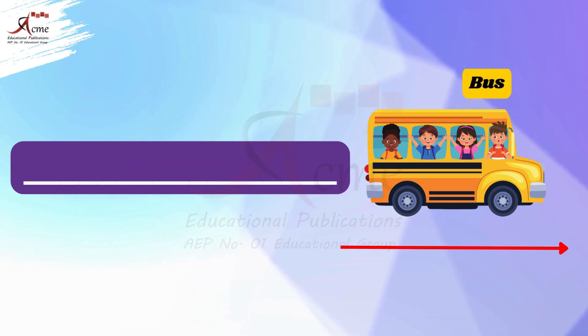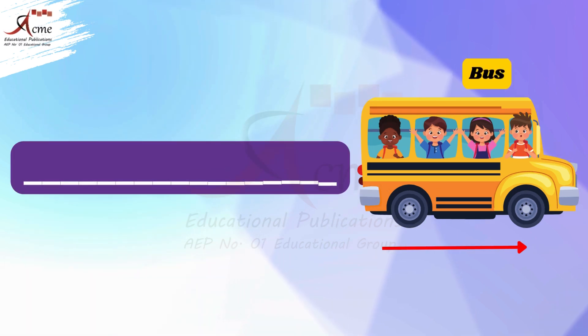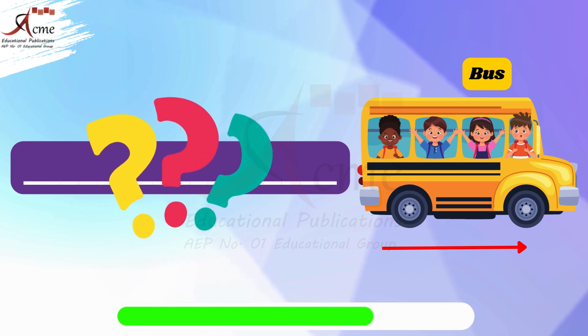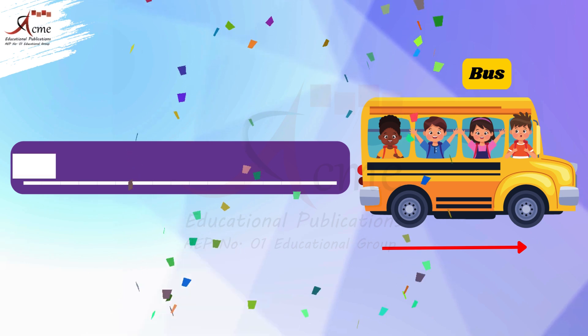That's right, the bus is far from us, so we say: that is a bus. Now look at the bus. Is the bus close or far? That's right, the bus is close to us, so we say: this is a bus.